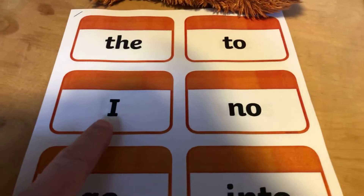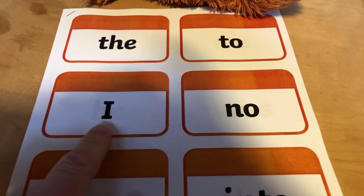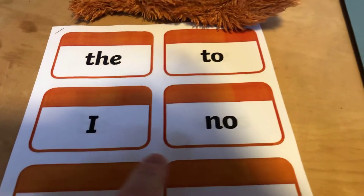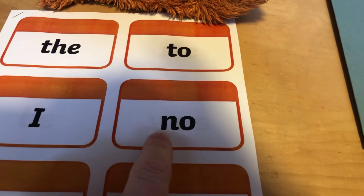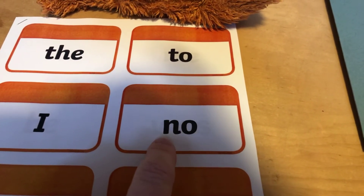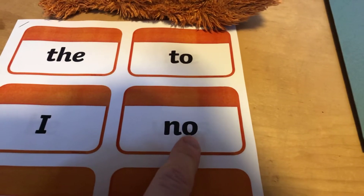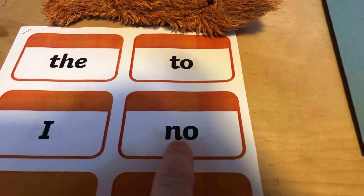What about this one? I hope you all remember this one — the tricky word 'I'. And then this one. So it's not just N-O sounded out. We've got N and then O — no! Can you shout 'no'? Don't say no to your mums and dads though!